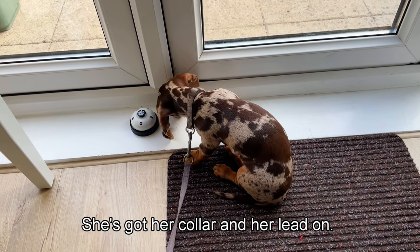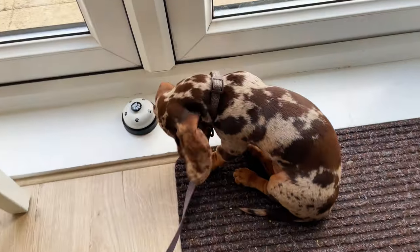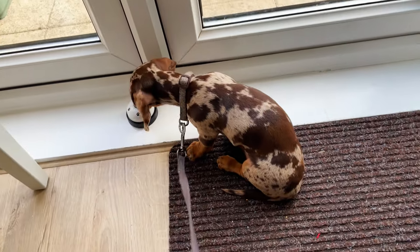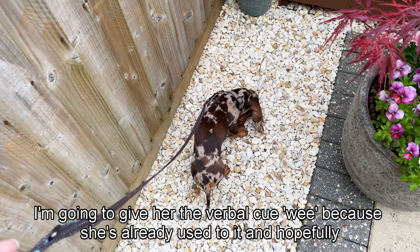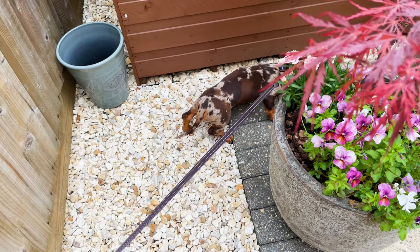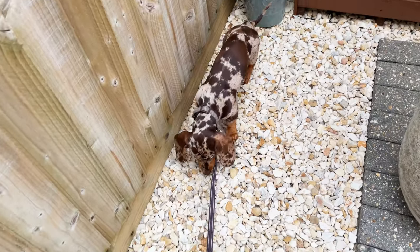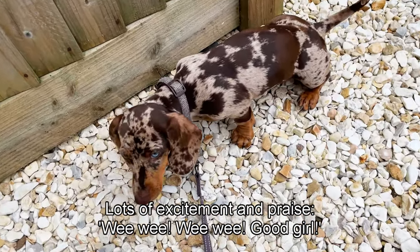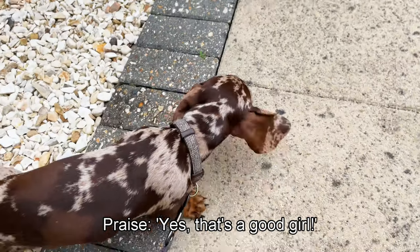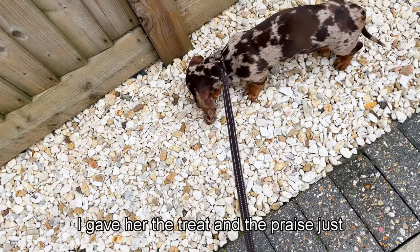Daisy is ready to go out with her collar and lead on, treats and poo bags in my pocket. Let's ring the bell before we go out. [Bell rings] Good girl! Let's go potty. Okay, this is where Daisy normally goes for wee wee, so I'm giving her the verbal cue 'wee wee' as she's already used to it. [Daisy wees] Good girl! Good girl, that's a good girl - well done! That's a good girl.